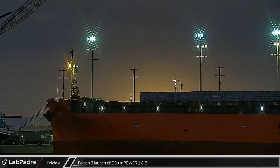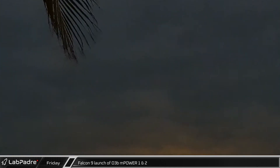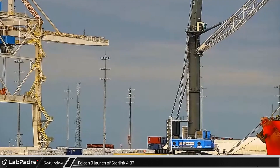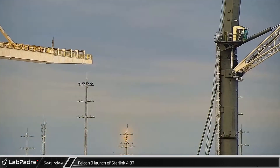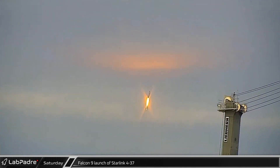Things were fairly busy in Cape Canaveral this week. Friday began with the launch of O3B MPower 1 and 2 satellites to geostationary orbit. Saturday saw the launch of another Falcon 9, carrying Starlink Group 4-37 into orbit on booster 1058 for its record-setting 15th flight.